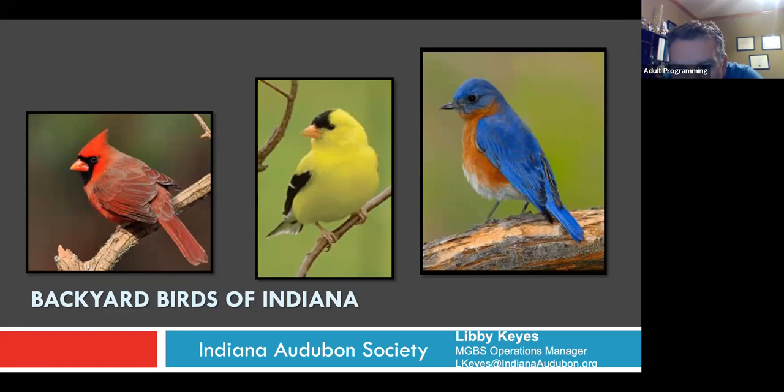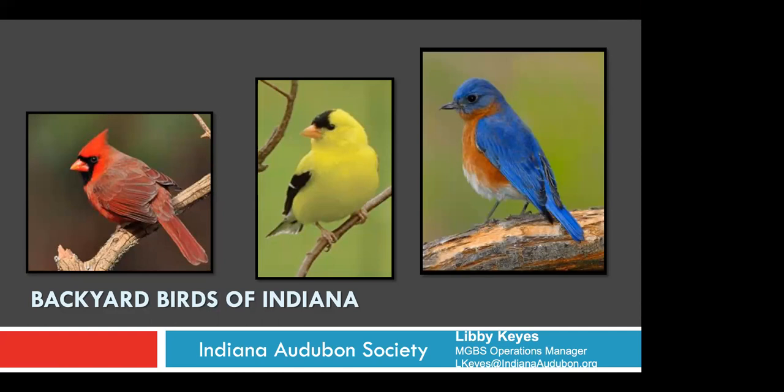A question in the chat: are the birding seasons defined by the calendar? I would say yes — the birding seasons generally follow pretty closely to what we think of as spring, summer, fall, and winter. Although there's almost always something going on. Even if there's not a big migration movement, there's usually still some little movement, so there's always something to see no matter what season it is.